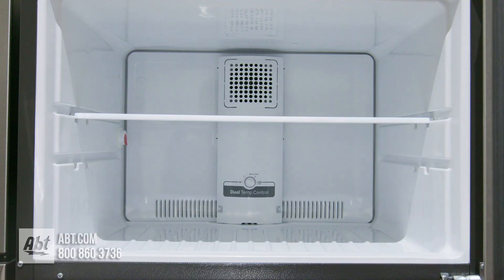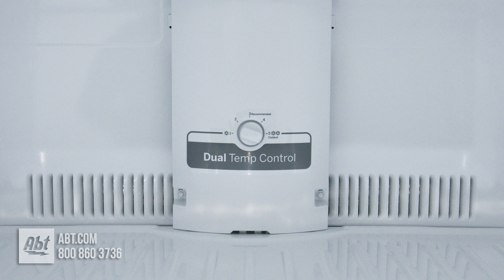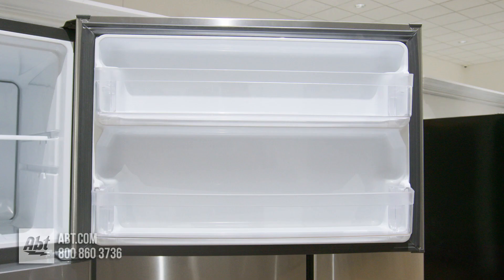In the freezer is an adjustable glass shelf, rear-mounted temperature controls, and two fixed bins on the door.